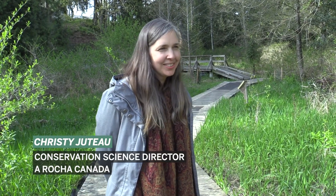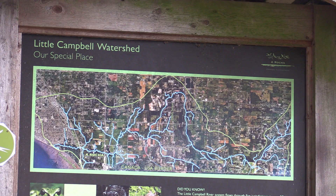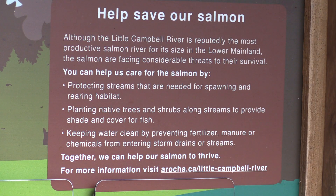We're partnering with Farmland Advantage as practitioners to be able to work with different agricultural landowners in the watershed and improve streamside habitat and wetlands along streams — to protect both the stream and to improve habitat for the farmer.